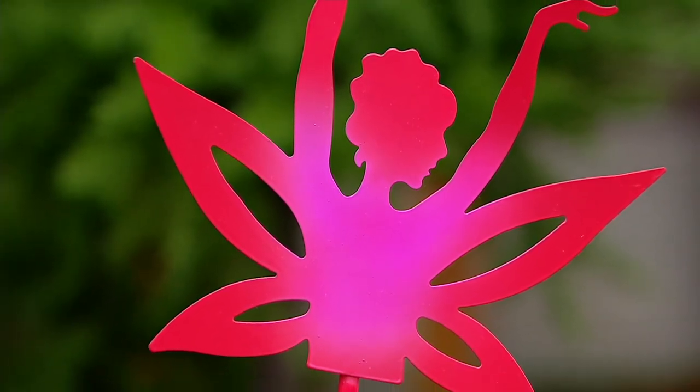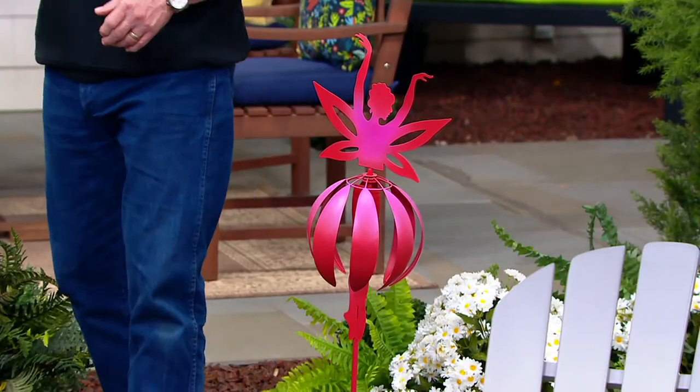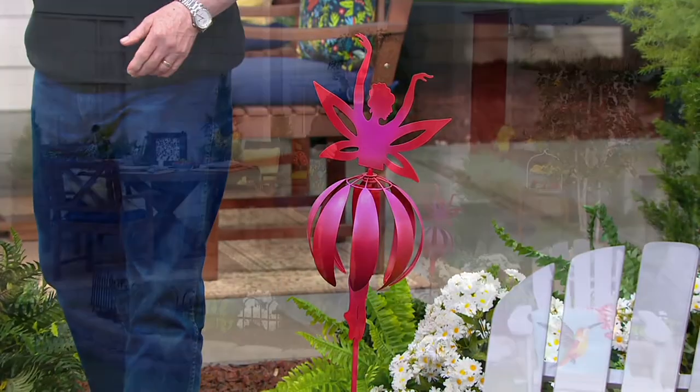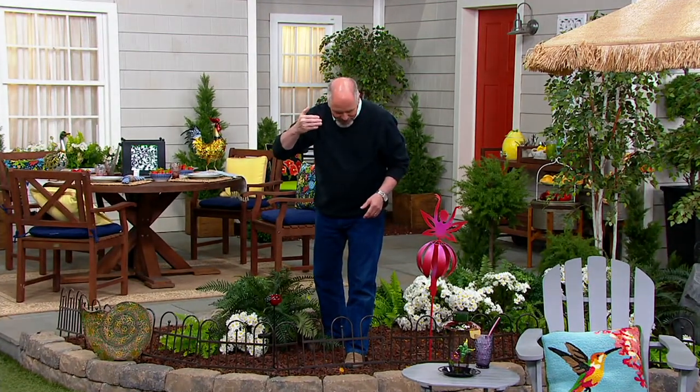An updo — yes, an updo. Very good, Dan. Now, listen, give the bald guy some credit for even knowing that. I call this a not-do. It's a no-do. Oh my gosh, I love it. It's so fun.